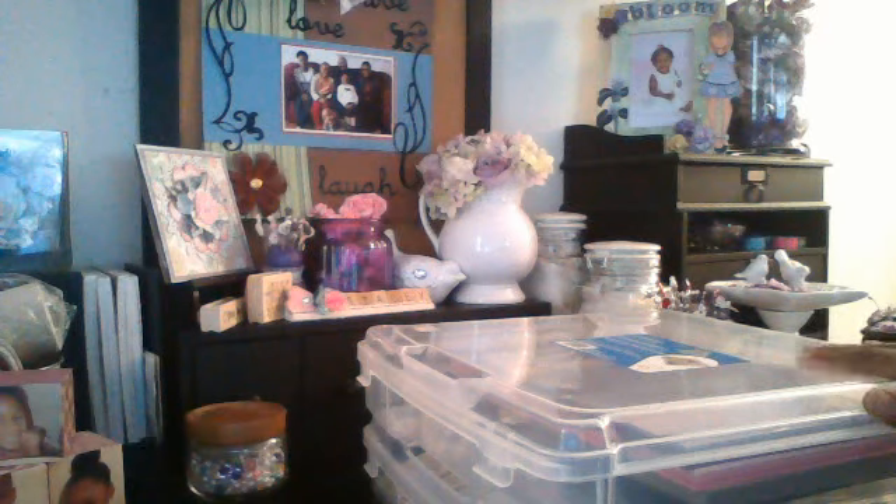Hi guys, it's Stacy and I have a Michaels haul for you. I'm sure everyone knows Michaels is having an awesome sale — a lot of things 50 and 60% off, daily deals and stuff like that. I wanted to share with you guys what I picked up so I can get it put away because it's all over the place.